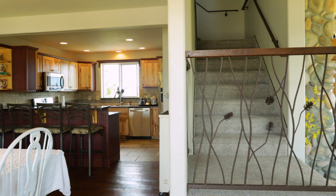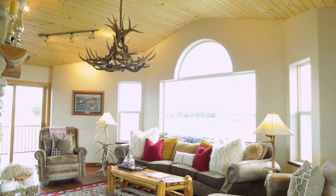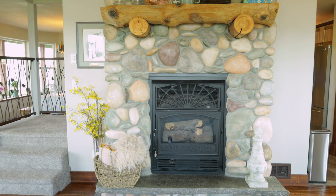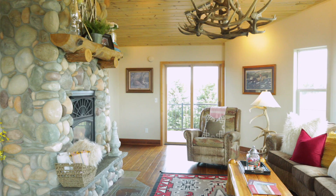As you come through the front door, you'll notice the spacious yet cozy living room, adding to the ambiance a beautiful river rock fireplace with propane insert. Behind you, a beautiful bay window giving you the best possible view of your property.